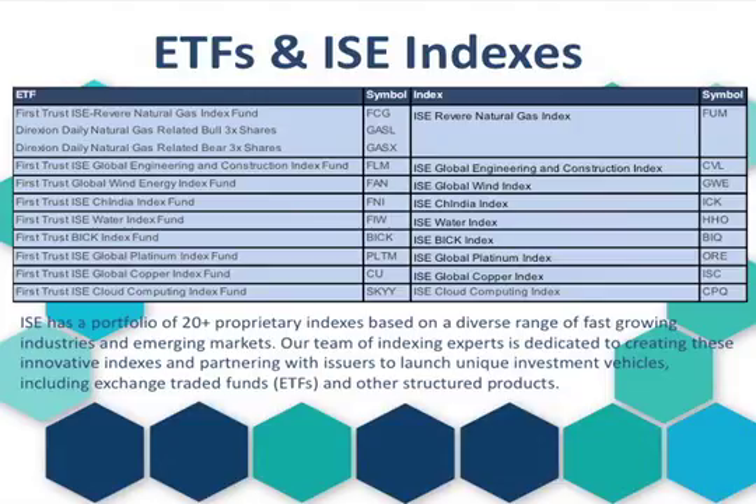ISE has a portfolio of more than 20 proprietary indexes based on a diverse range of fast-growing industries and emerging markets. Our team of indexing experts is dedicated to creating these innovative indexes and partnering with issuers to launch unique investment vehicles. This includes exchange-traded funds, exchange-traded notes, and other structured products. ISE continually enhances its trading platform and develops new index products to provide investors with the best marketplace and investment tools to trade smarter.